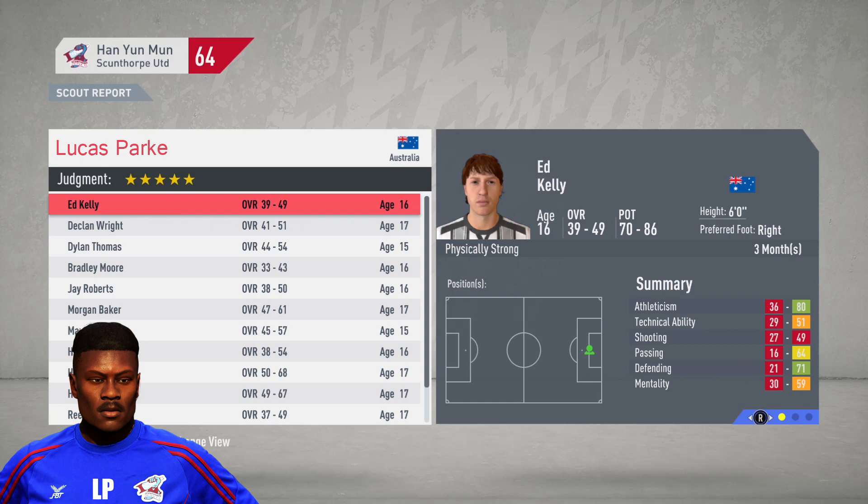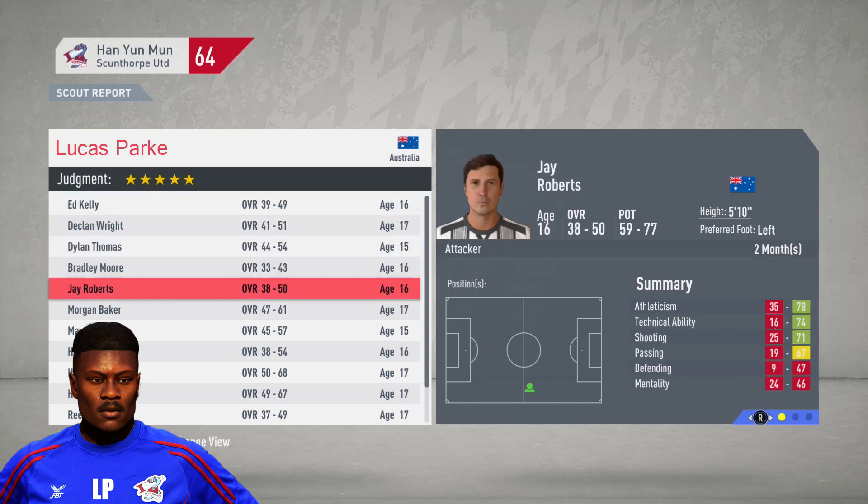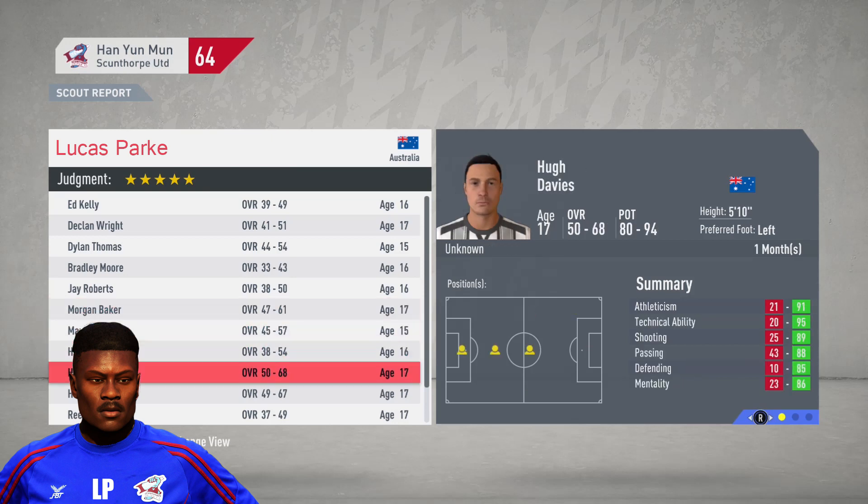Getting into our youth players at the beginning of the final month in Australia. The only player we'll look at is Hugh Davies - 50 to 68 overall, 80 to 94 potential - looks like a good central defensive midfielder. We could use another one of those, so we'll bring him into the academy and that'll do it for Australia.